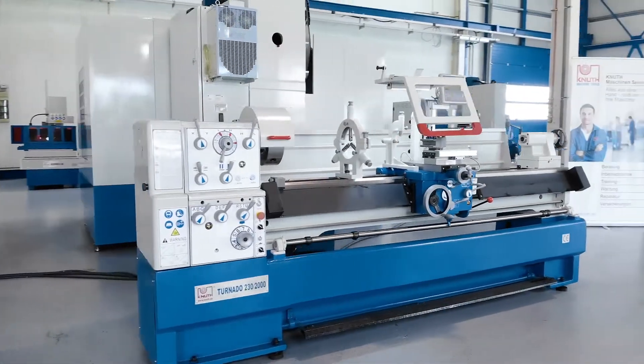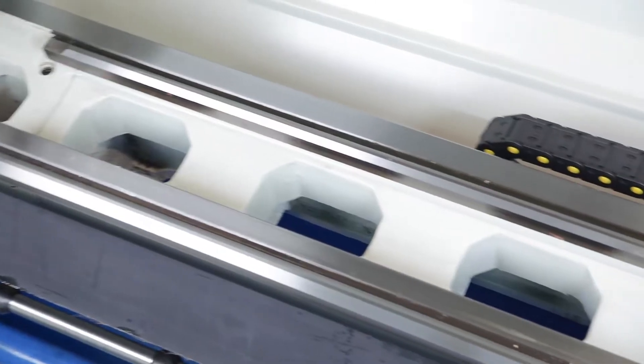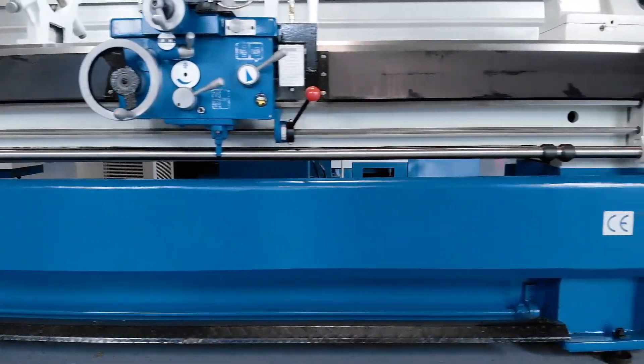This classic lathe has a heavy lathe bed with wide guides and a removable bridge. The thick-walled one-piece carriage ensures a secure stand and provides extra stability during operation.